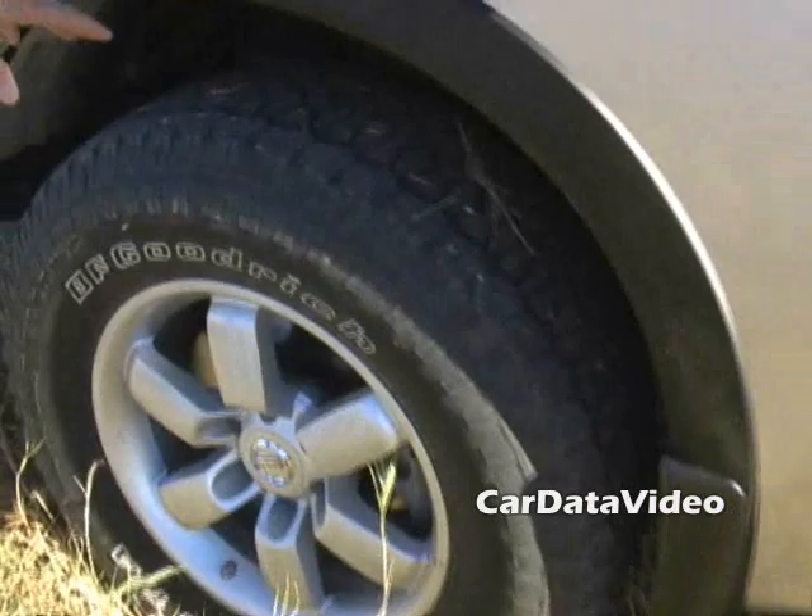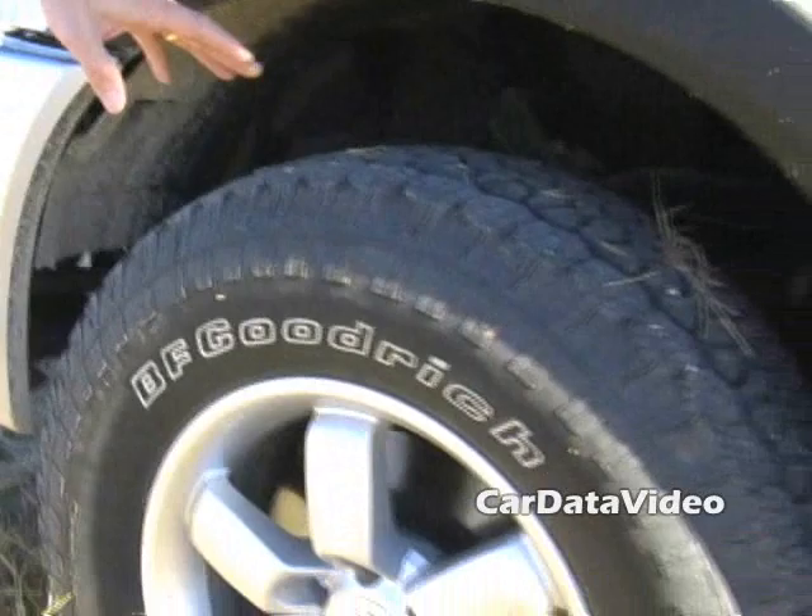Also new for 2008 are the new 275/65/R18 tires. These are the largest off-road tires in the light-duty segment.